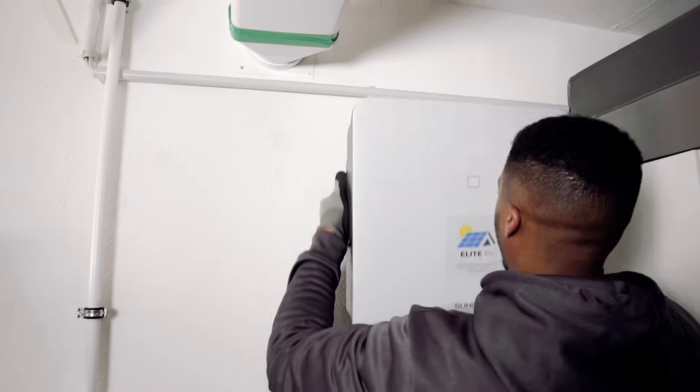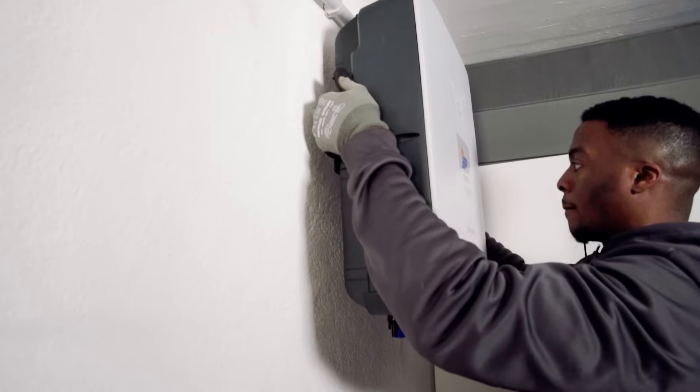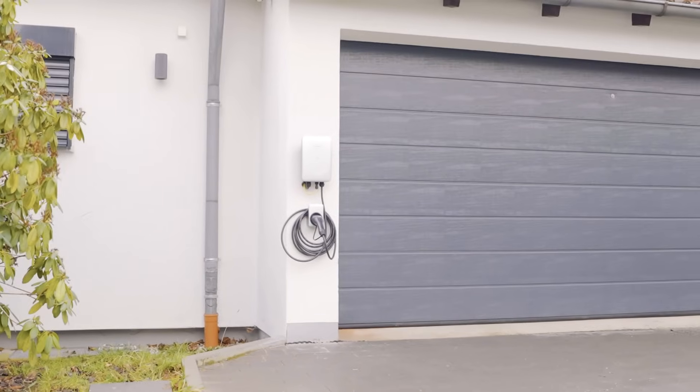Our contractor offered us the SunGrow solutions, and it's nice to have everything — the three-phase inverter, the wallbox, and the battery — from one company because of the communication between the different devices, which is crucial.